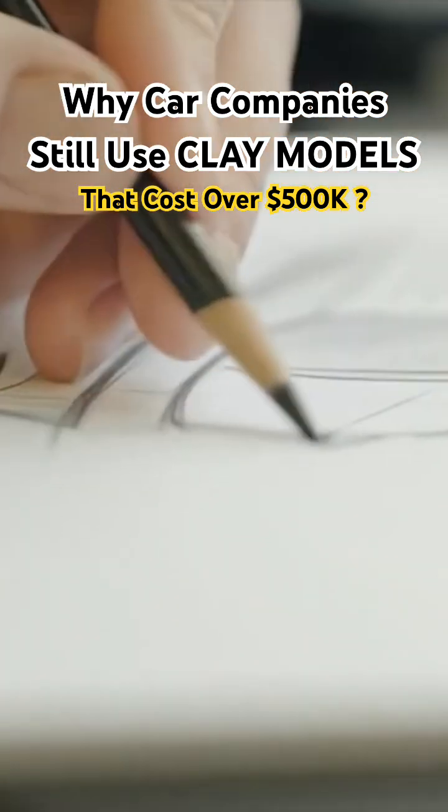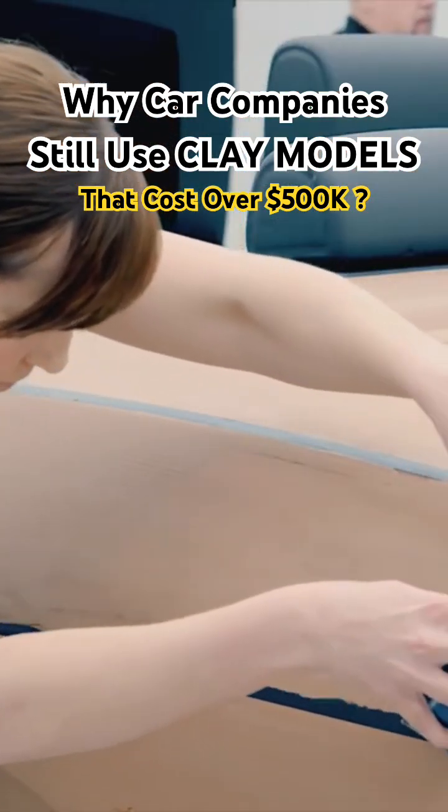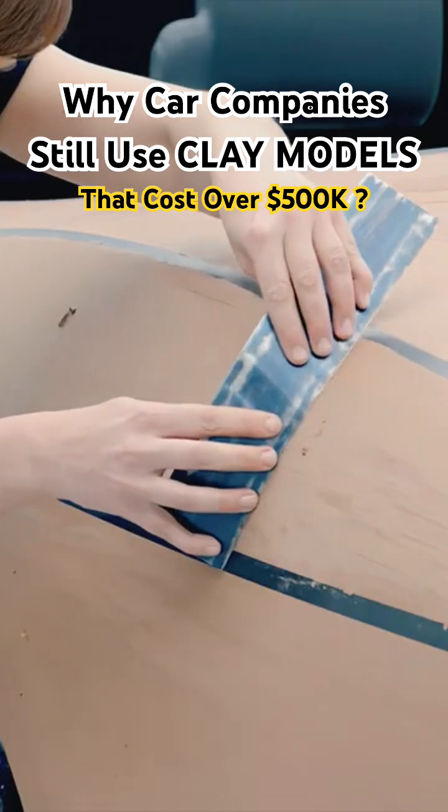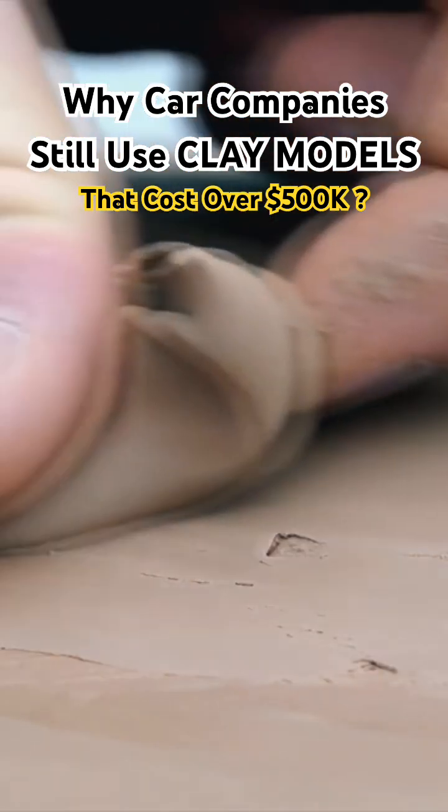Clay modeling is an essential process in automotive design, used to create physical models of cars during the development and design phase. It involves shaping clay into a three-dimensional form that represents the aesthetic aspect of the vehicle.